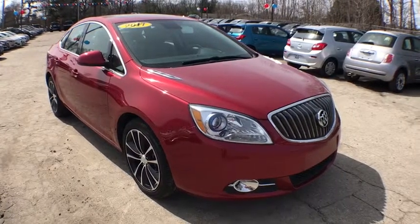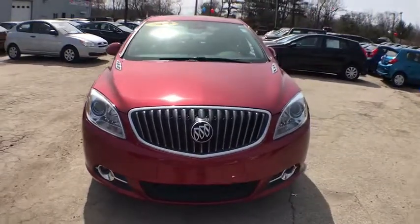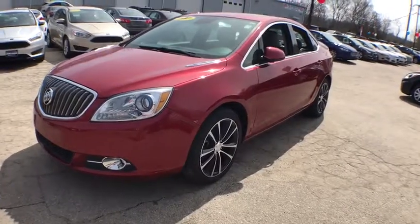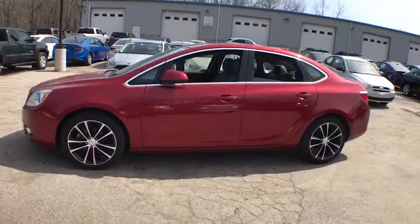The 2017 Buick Verano. The Buick Verano is a compact car built on the Delta II platform, designed and built from the ground up with the idea of it being a Buick. This vehicle has less than 40,000 miles. Here are some of this vehicle's great options.